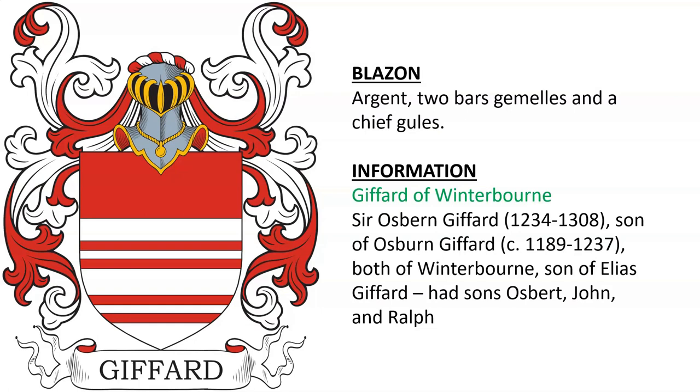Gifford of Winterborne — there was Sir Osborne Gifford, son of Osborne Gifford, both of Winterborne. It looks like he had sons Osbert, John, and Ralph.